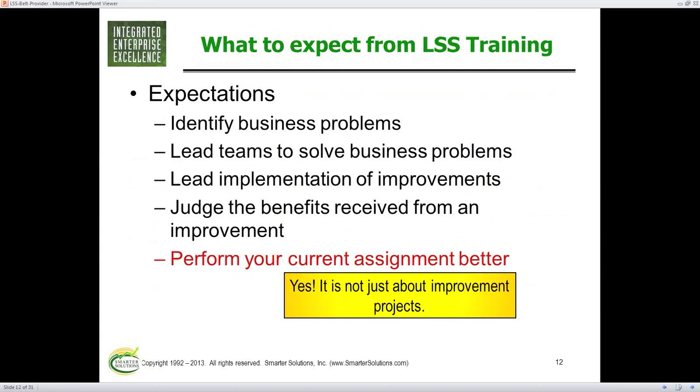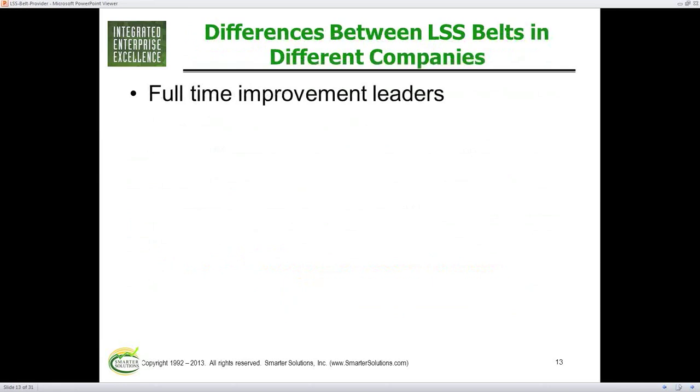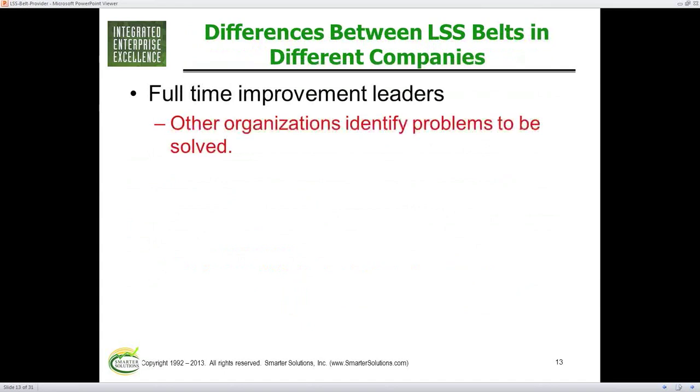Lean and Six Sigma is not all about doing an improvement project. You can apply the concepts from class to oversee an improvement project that you manage. At the end of that, we grant certification — you've been to class, done examples, and demonstrated the ability to use it outside of class. Don't worry about the differences between companies or the belts in different companies. Some are full-time improvement leaders; other organizations only let them work on the big problems and they're not full-timers.